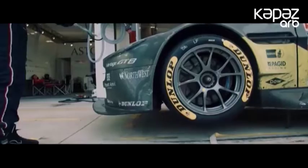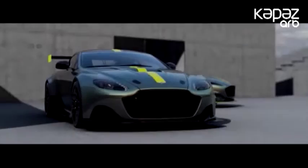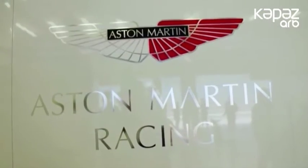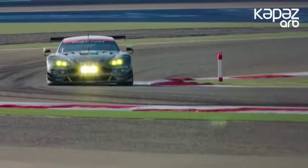İlk modellər V-12 motorlu Rapide Hatchback və Cube V8 Vantage avtomobilinin yarış versiyasıdır. Rəsmilər bildirirlər ki, yeni brend markanın ictimai avtomobillərini yarışlara yaxınlaşdıracaq. AMR adi ekstremal maşınlardan AMR Pro hardcore modifikasiyalara qədər çeşid təklif edir.